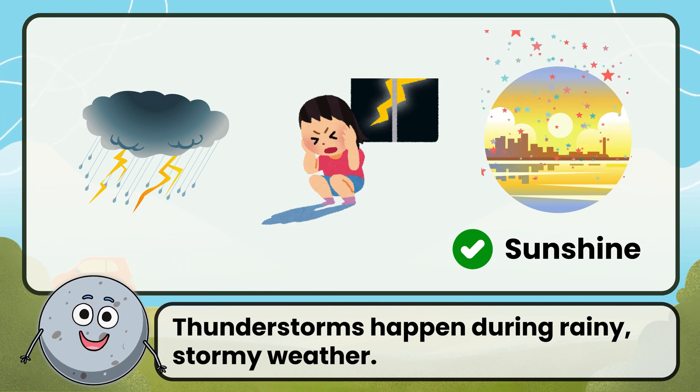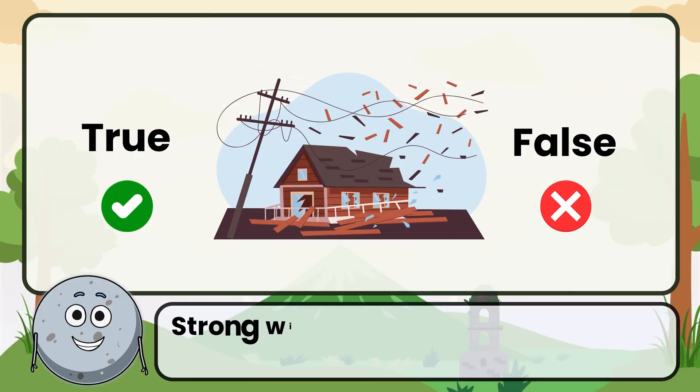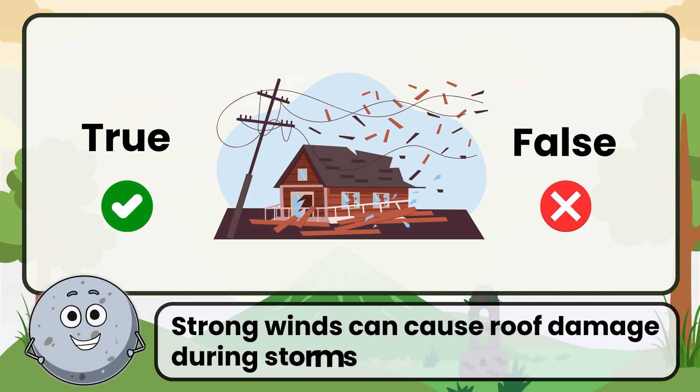Thunderstorms happen during rainy, stormy weather. True or false: strong winds can cause roof damage during storms.